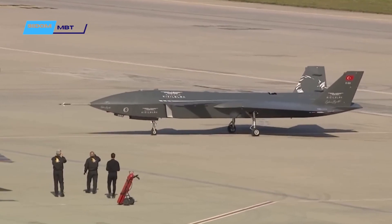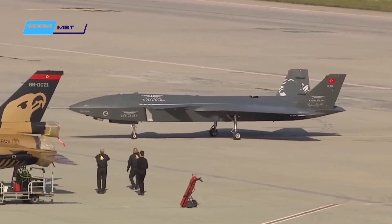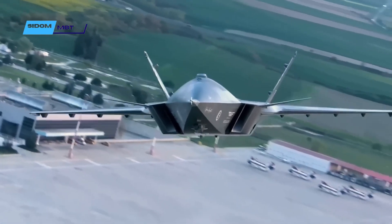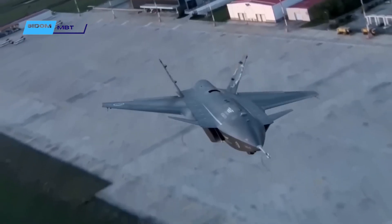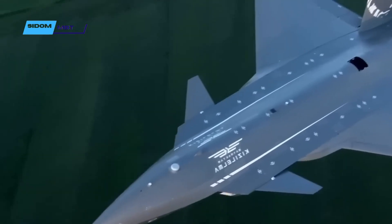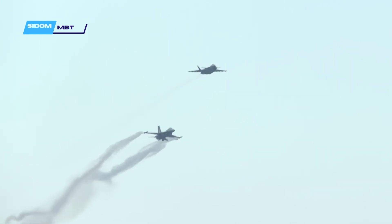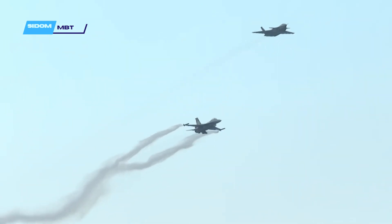While the first prototype of Kiziloma and other early versions are planned to be powered by a non-afterburning Ivchenko Progress AI-25 TLT turbofan, later versions will be replaced by an afterburning engine. Even with the non-afterburning engine, the Kiziloma offers impressive performance for a drone, as it can reach a maximum speed close to Mach 1.